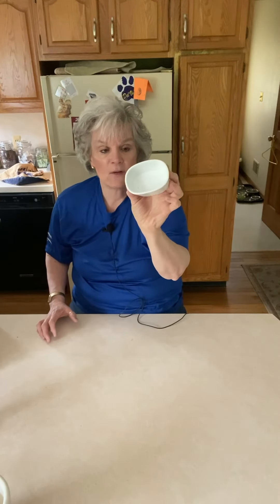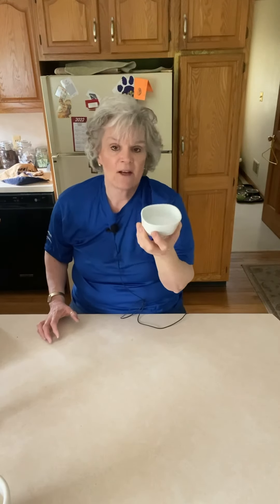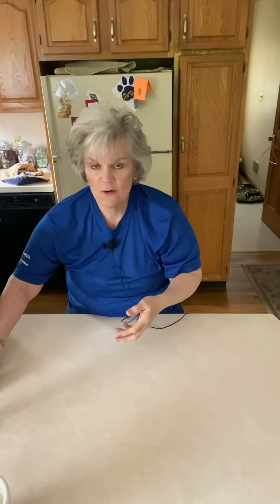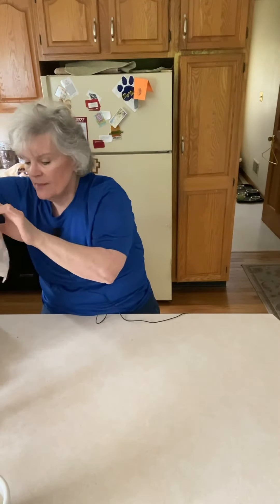I also found this little container. I plan on using it on my three-tier tray that I have in my booth, just as an add-on to make it a little bit more interesting. Again, a dollar.